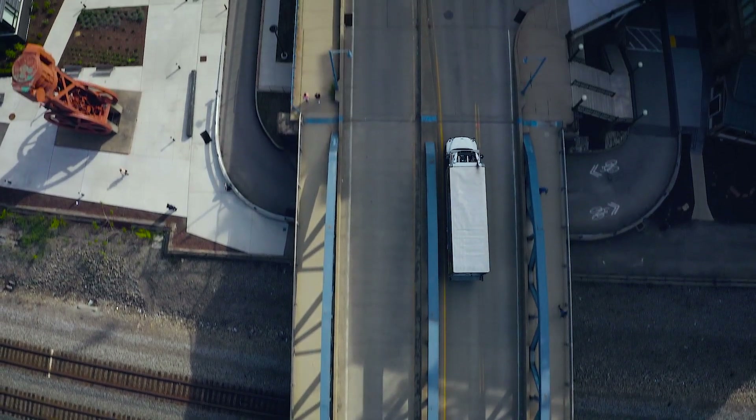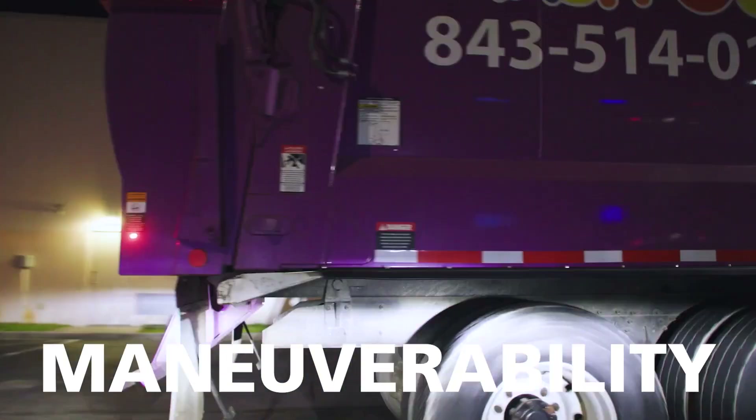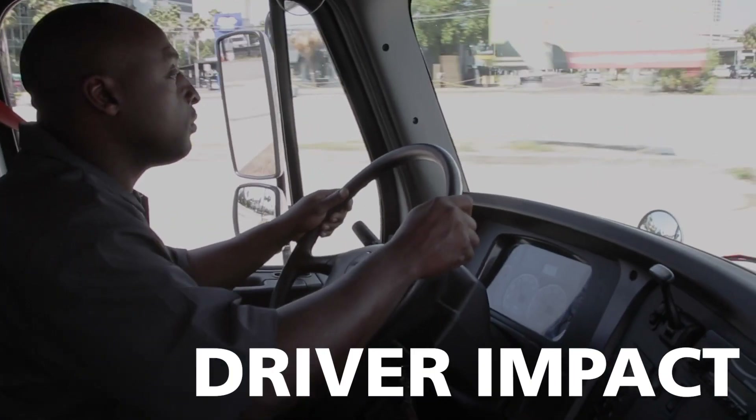Let's look at four key areas of performance: productivity, maneuverability, uptime, and driver impact.